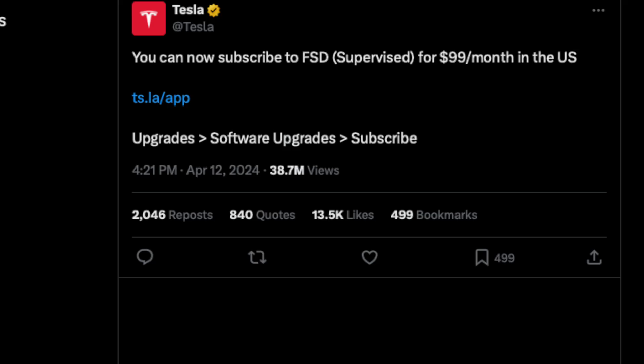Tesla just slashed its full self-driving subscription by a whopping 50%, dropping from $199 down to $99 a month. So are you ready to hit the subscribe button, or are you still hitting the brakes?